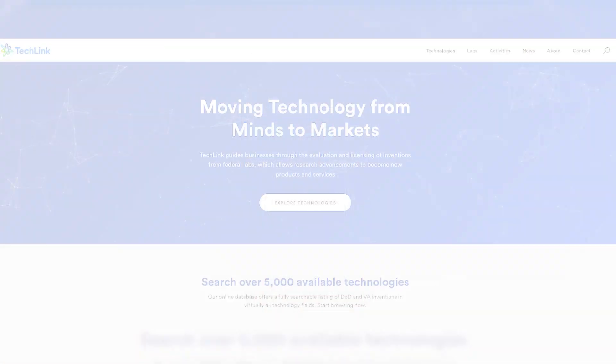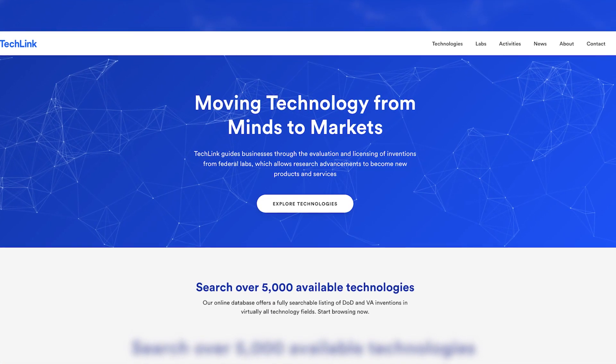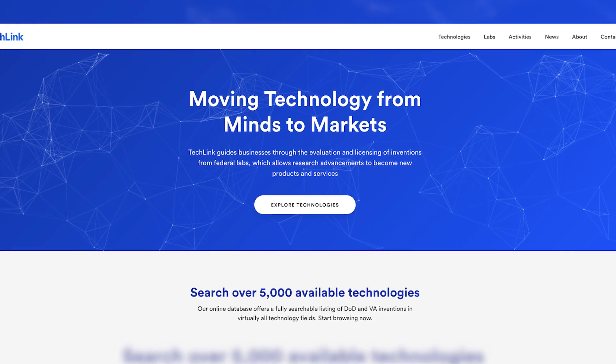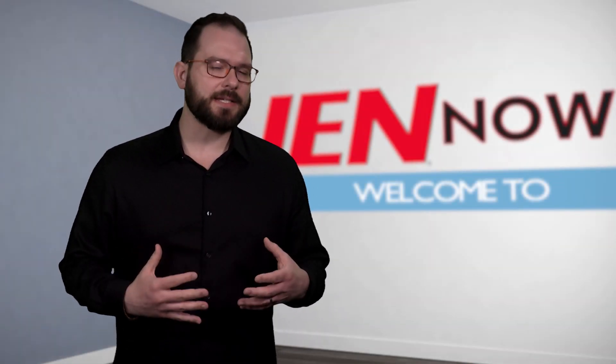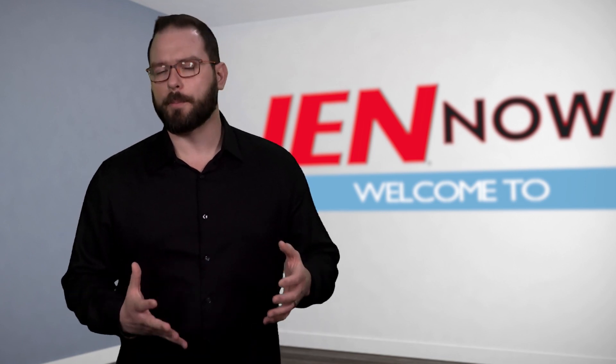The technology is now available to license and commercialize via TechLink, which works to bring DoD inventions to market. Through tech transfer, companies gain access to technical details for product development.